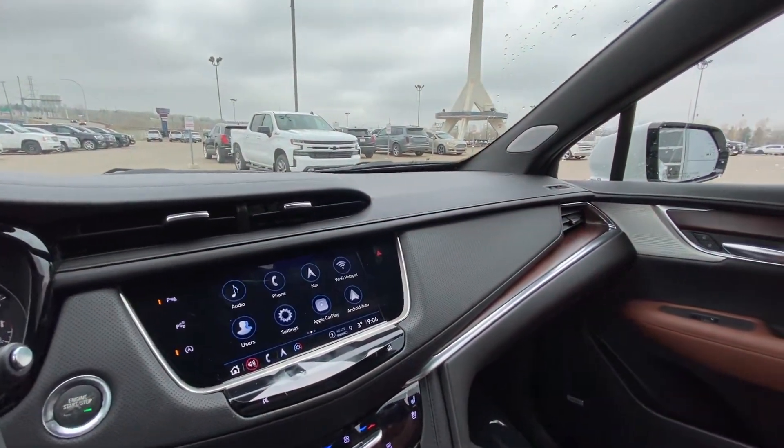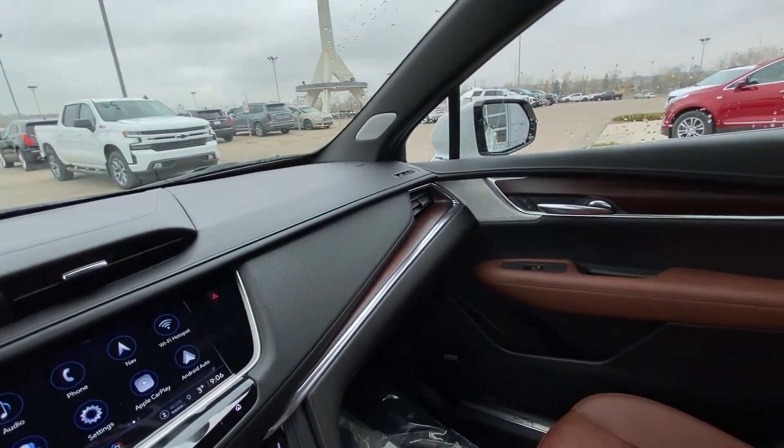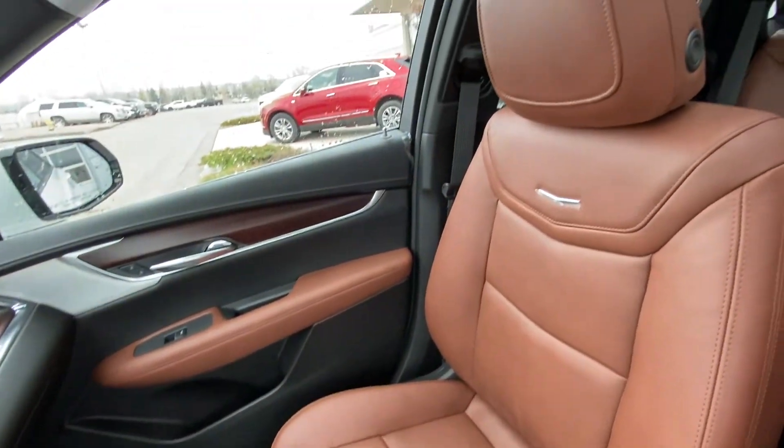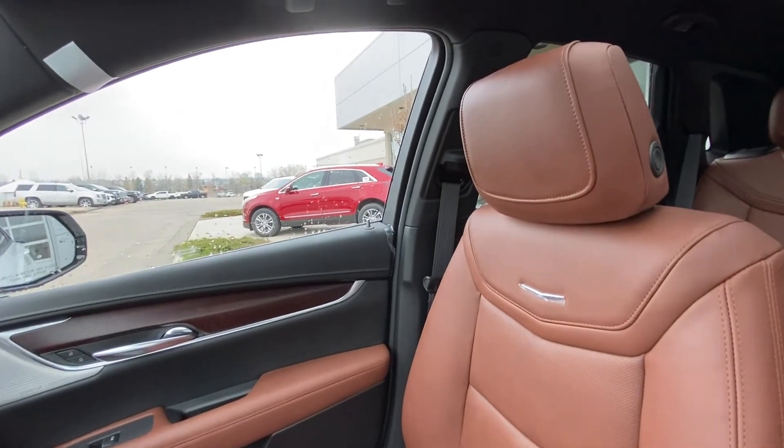The XT5 has a two-tone interior with a jet black dash, Bose audio throughout, and chocolate brown leather for the seats and interior pieces.